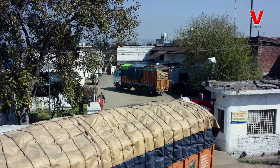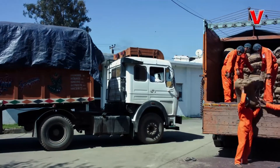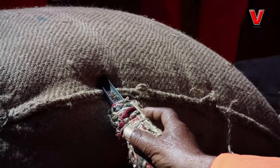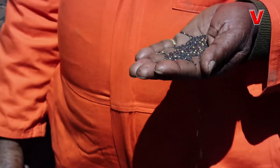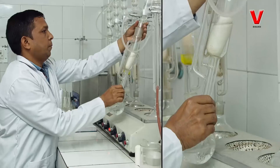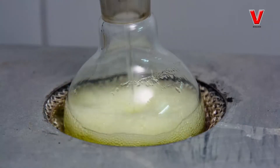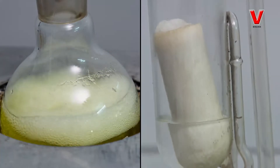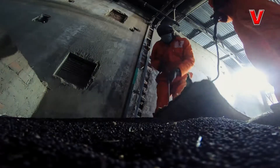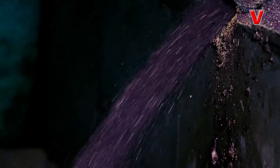Every bag of mustard seeds loaded in the truck at its arrival at the factory is checked by experts. Before unloading the material, the seeds from a randomly selected bag are sent to the lab for an initial test established in the premises of the factory. After obtaining OK status from the lab, the raw material is sent to the dust cleaner where dust and other foreign materials present in the mustard seeds are removed.